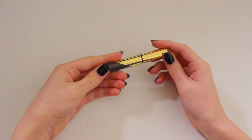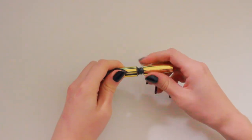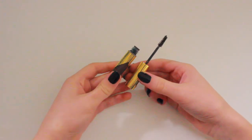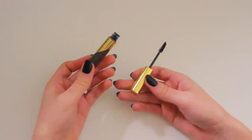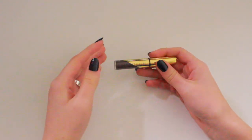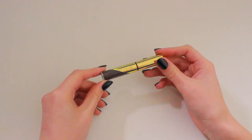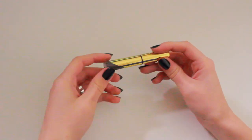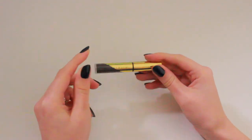For eyebrows, I'm going to be taking the ABH Dip Brow Gel in the shade Dark Brown. I bought this recently and I got the mini size — mainly because it's small and compact, but also to see if I like the formula since the mini is cheaper. Honestly, this is my favourite brow gel. It's nicely pigmented, it holds my brows into place, and it's really good. I only need a tinted brow gel because my eyebrows are so thick I don't need help filling them in. I really do recommend buying the mini size and trying it out.